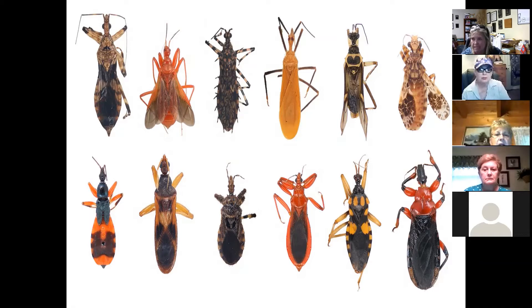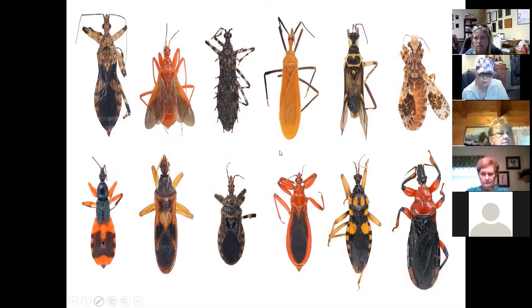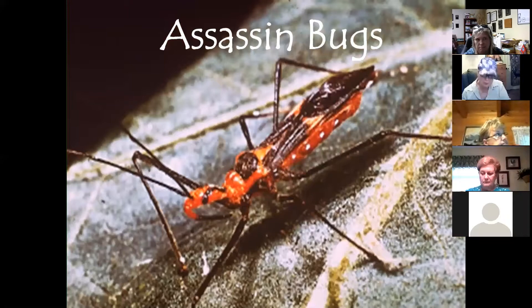There are many different kinds of assassin bugs with different markings, though their body shape is pretty similar. Some look a little more oblong. All are considered beneficials. Other names they're referred to include vampire bugs, wheel bugs, masked hunters, ambush bugs, bee killers, and black corsairs. One species — the kissing bug — is less beneficial and can cause a disease called Chagas if it bites you.